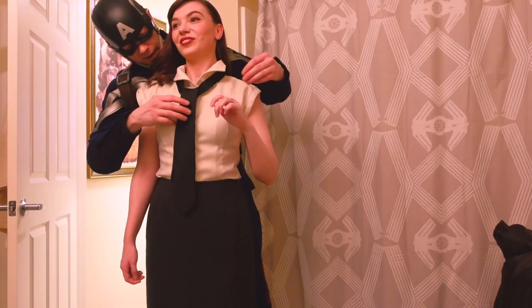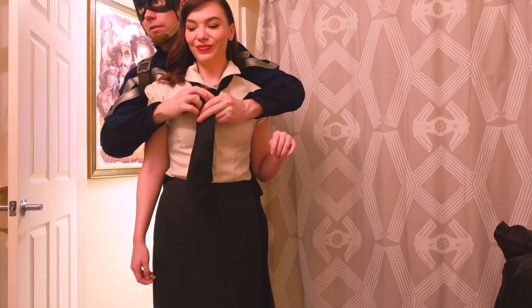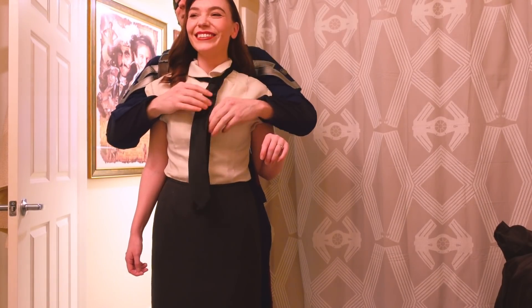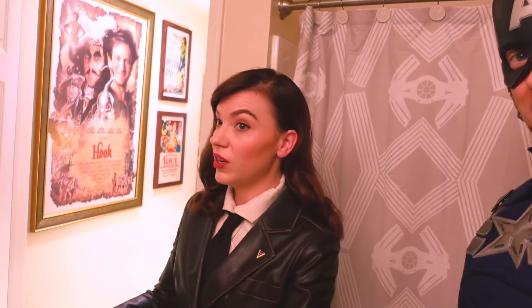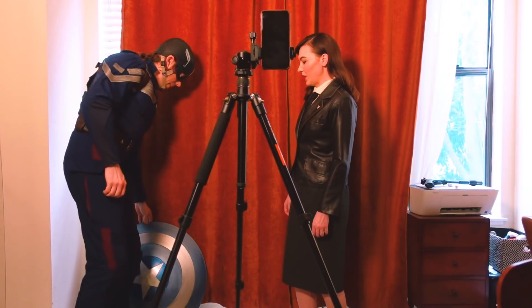Help me, Captain America — Peggy Carter needs a tie. I don't know how to tie a tie. I got you. This is just something I put together from the thrift store. You look great, lady. I wanted to wear this as a Disney bounding outfit — actually I probably can't, I'd get in trouble. You might get too accurate. You look like Dr. Aphra.